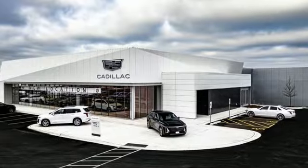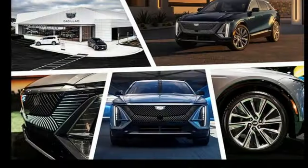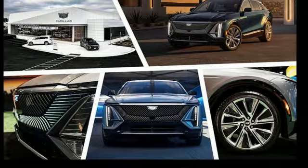Lexus inspired design, relentless innovation, incredible performance. See it for yourself when you take it for a test drive.